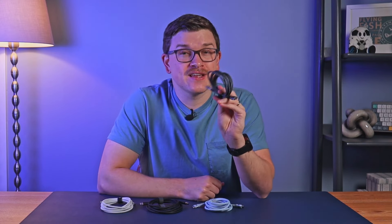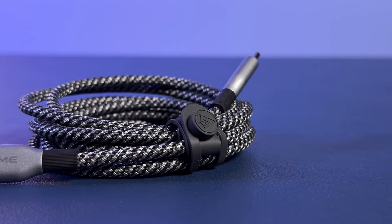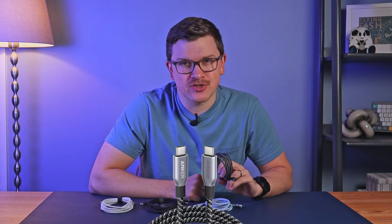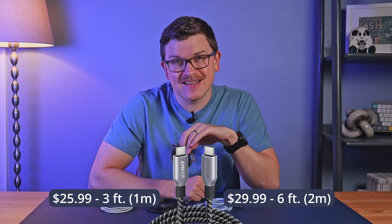This thing should last much longer than what comes in the box with your latest electronic device. Best of all, it does that while still utilizing recycled nylon, just like the Nano. It also has my favorite cable tie of the bunch, as it doesn't have a bunch of excess material like the other silicone ones. The Prime is unfortunately only available in black and does command a premium price — $25.99 for the three-foot version and $29.99 for the six-foot version.